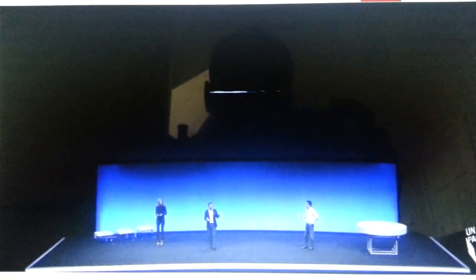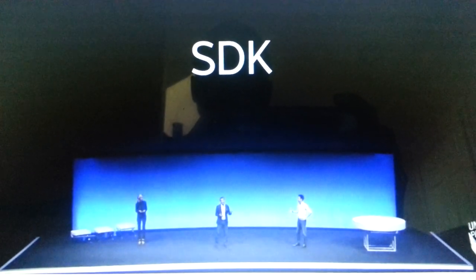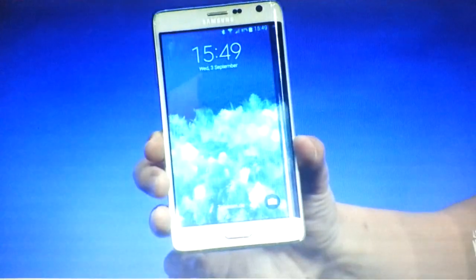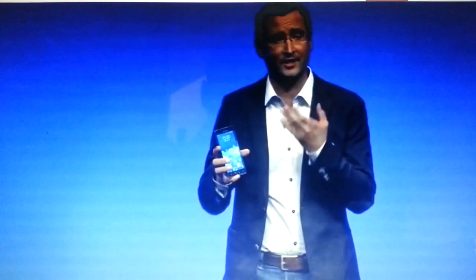The software development kit will be released today, and the phone is all yours to experience in our experience zone. Well, I'm personally really excited to have a proper play of this later, so it's going to be a race to that experience zone when this is finished. That's the Galaxy Note Edge. Thank you.